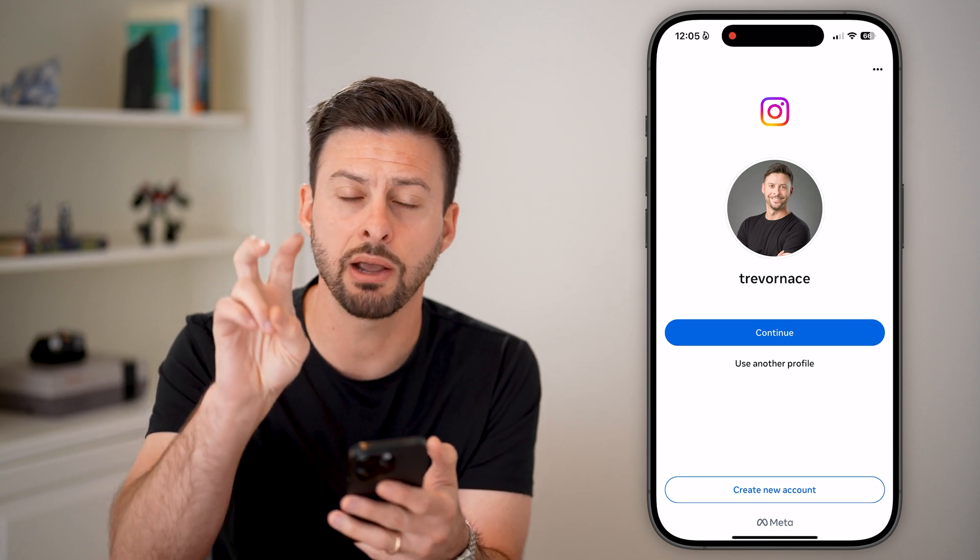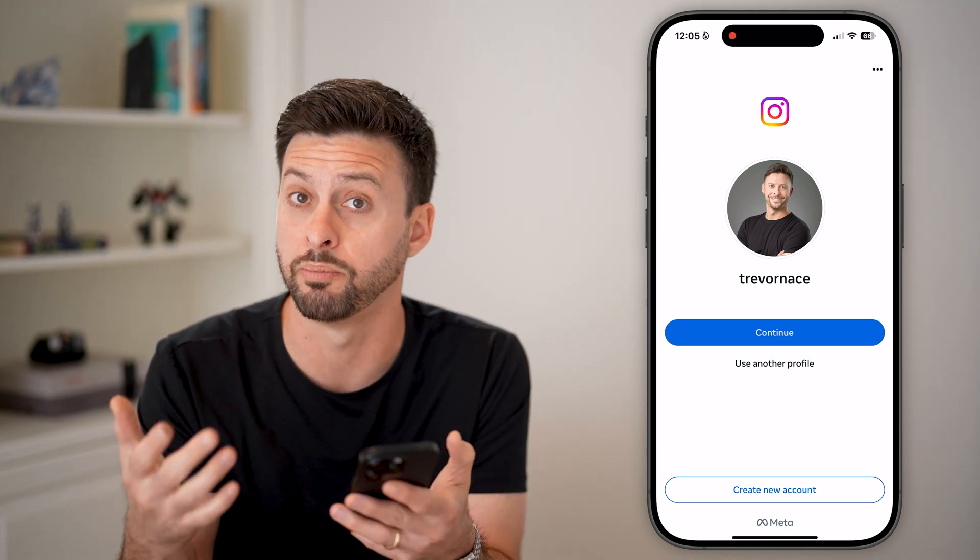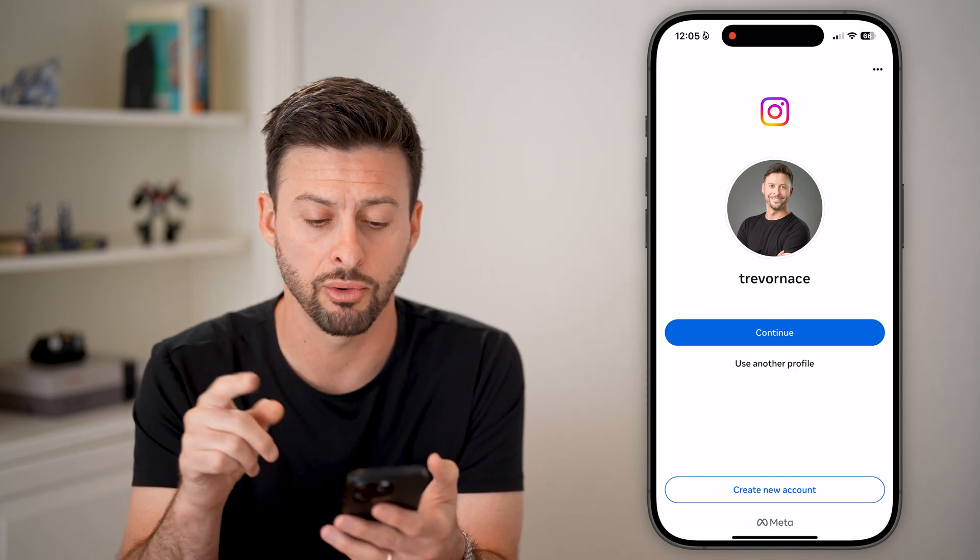However, sometimes it'll give you an error that says 'can't log out while you're uploading' or basically posting a photo or video.